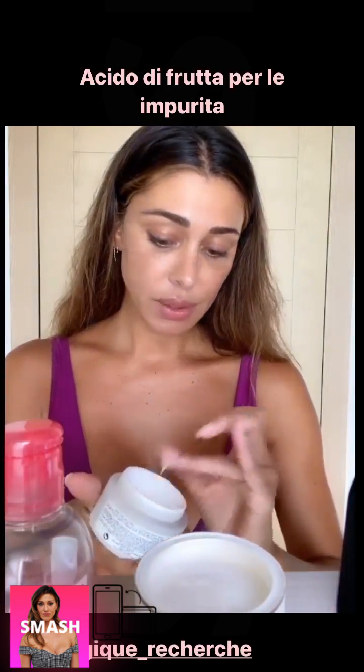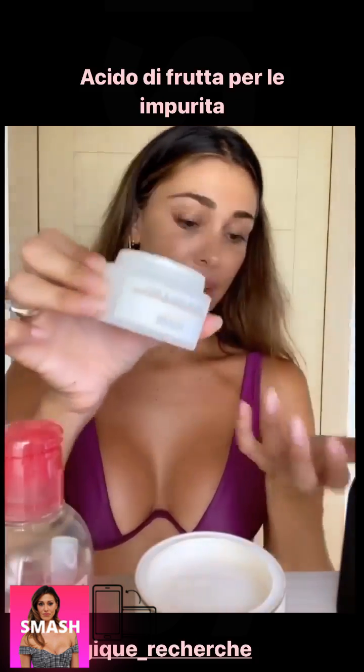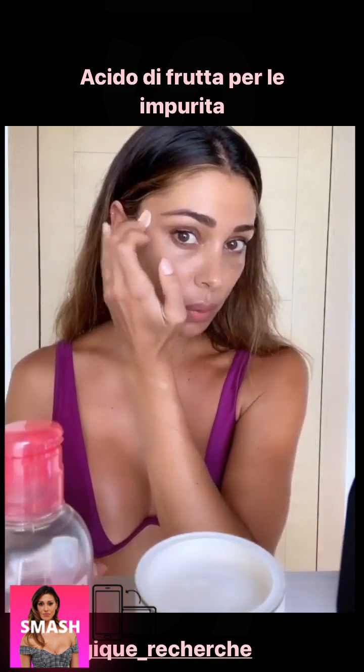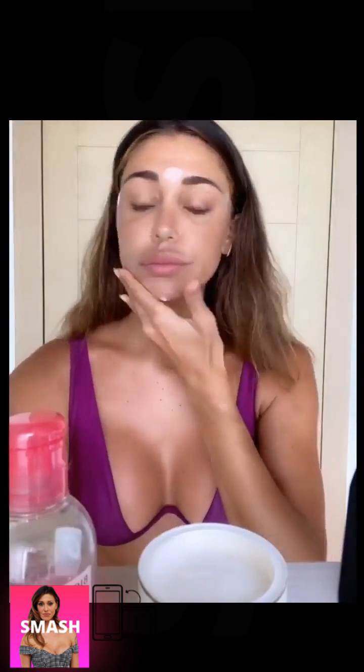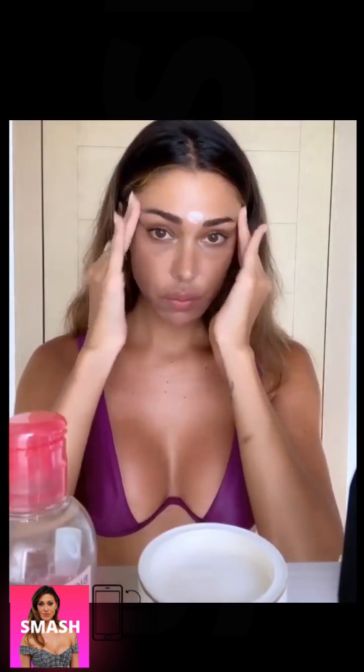Questa crema all'acido di frutta va applicata soltanto nelle zone più grasse. Io la metto qui, qui, qui, magari in questa zona. Vanno subito sul viso perché contengono un po' di acido glicolico.